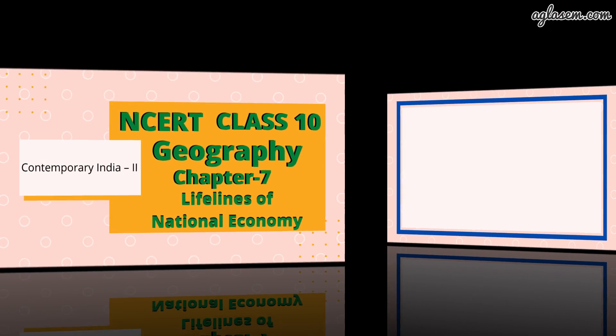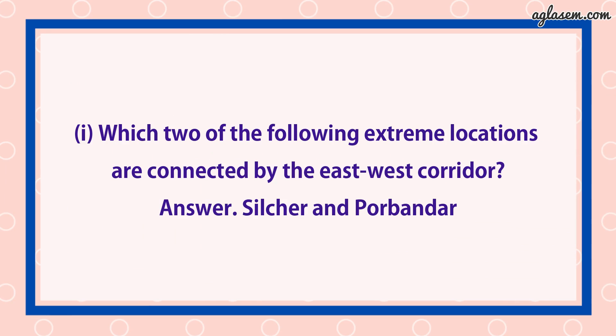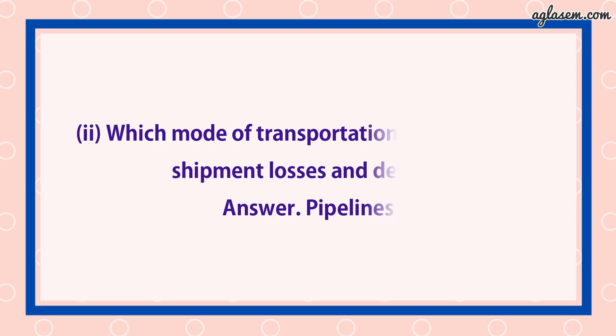Question number 1 is multiple choice questions. Part 1: Which two of the following extreme locations are connected by the east-west corridor? Answer is Silachir and Porbandar. Second: Which mode of transportation reduces transshipment losses and delay? Answer is pipelines.